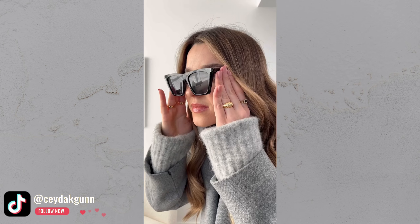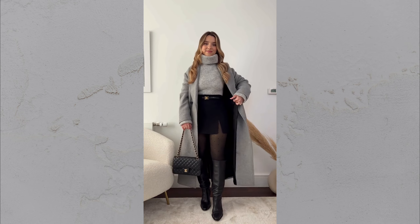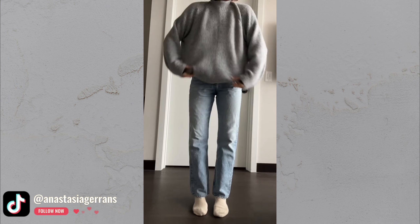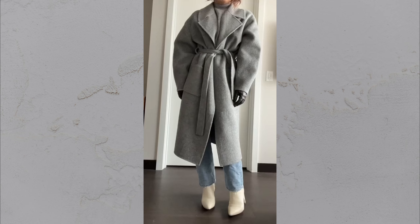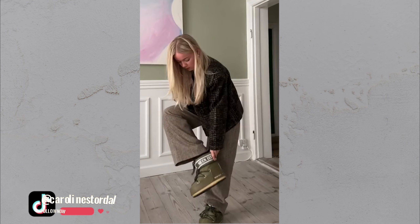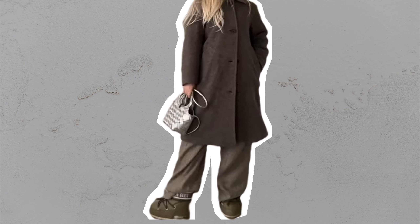Layering for mature women isn't just about adding more pieces to your outfit — it's about creating something that feels elegant, timeless and flattering. I remember when I first tried layering, I was skeptical, worried that too many layers would add bulk or make me look overwhelmed. But then I realized it's all about how you approach it. When done right, layering is the key to creating polished outfits that look effortlessly chic. When I first discovered the power of structured pieces, it was a game changer. Instead of bulky sweaters and shapeless coats, choose a tailored blazer or a perfectly fitted trench coat as your base layer — that's where the magic happens.